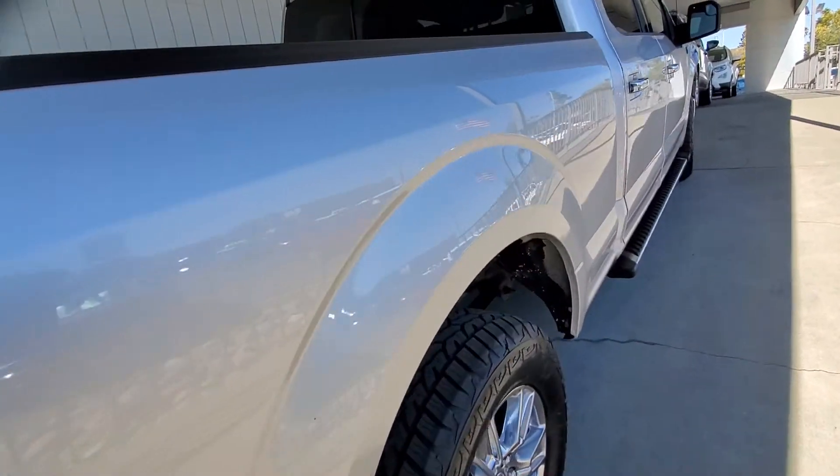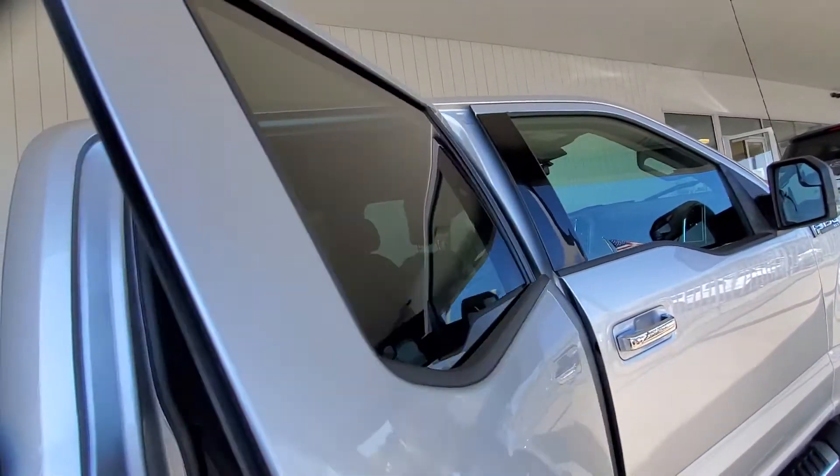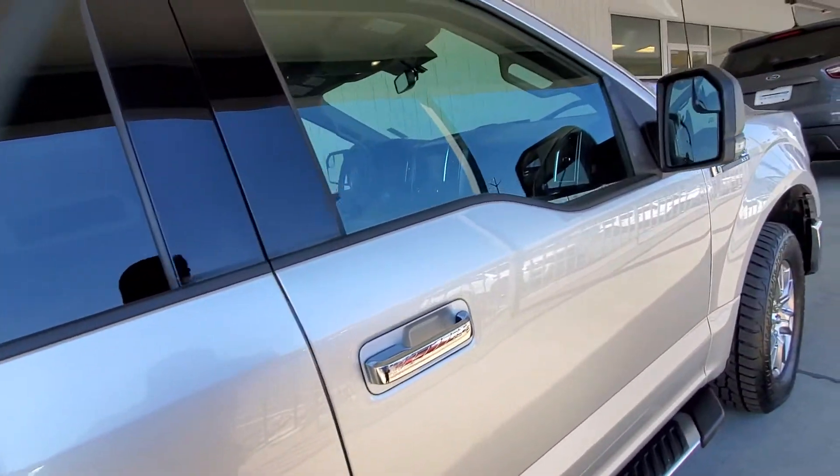This is one of those gems you don't want to miss. To reiterate, it does have the tinted windows all the way around. And you do have plenty of headroom and plenty of legroom all the way around the vehicle.